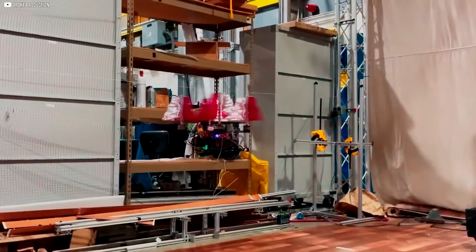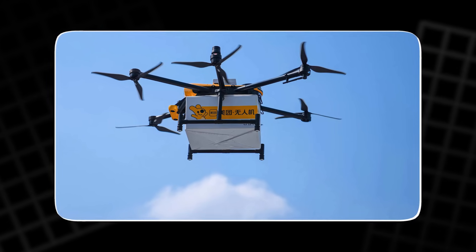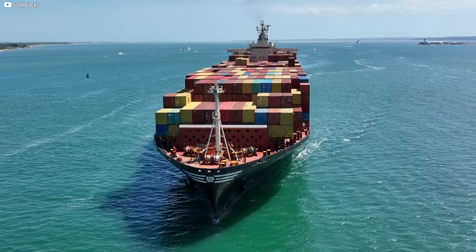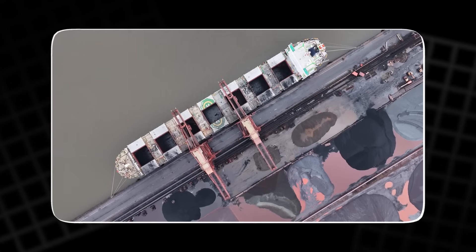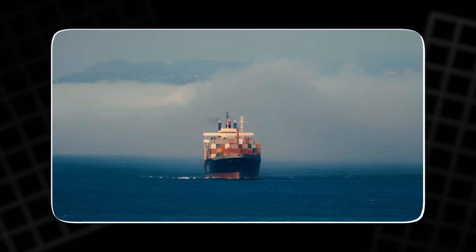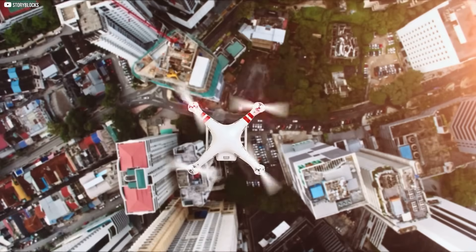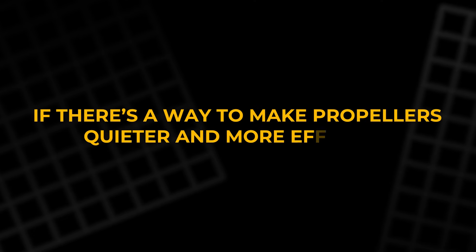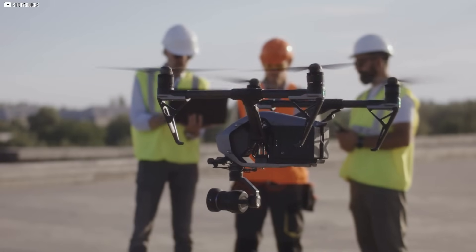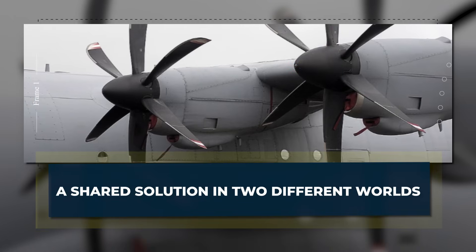At the same time, drones have huge benefits — they can deliver medicine to remote areas with far less pollution than trucks. Meanwhile, on the water, giant cargo ships move billions of dollars worth of goods every day. These ships use dirty fuels that pollute the air and oceans. They are slow, noisy, and waste a lot of energy. Propellers are the spinning blades that push air or water to create movement. If there's a way to make propellers quieter and more efficient, it could transform both flying drones and massive ships.